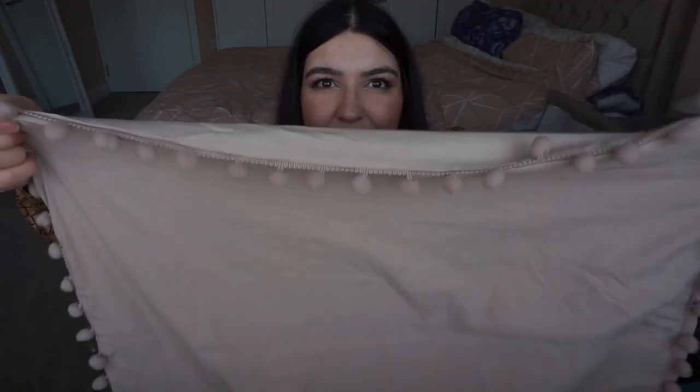I also got a duvet set. It feels very soft and it's a pom-pom trim duvet set — just a plain duvet cover with pom-poms around the edge. I love the color — it's perfect for this room. I'm planning to pair it with the fluffy cream throw on the bed, which will look super cute. This was about forty pounds for the king-size set. I usually get my king-size bedding from Simply Be for about sixty to sixty-five pounds, so this is really good value.